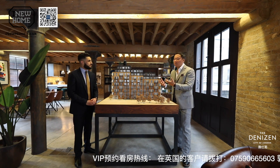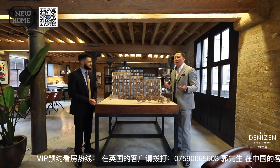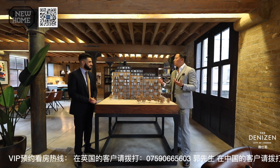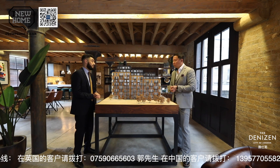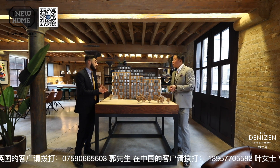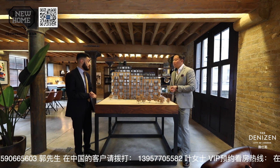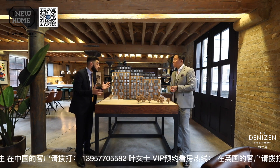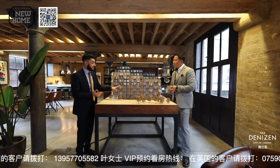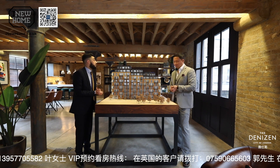So Cara, can you tell us more about the development itself? The Denizen — how many units do we have in total, and what facilities are included? Of course. It's a very exciting project. We have a total of 99 units to deliver to our clients, with mixed units from one to three bedrooms. All of the units have prime views — the front faces Fortune Park right opposite us.